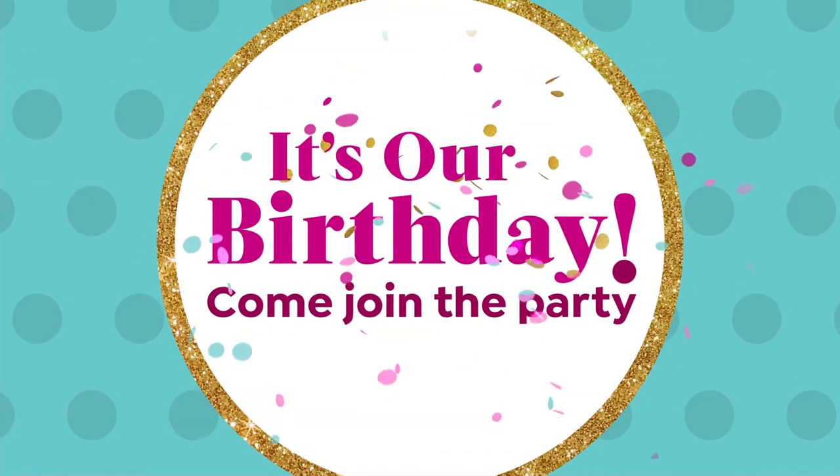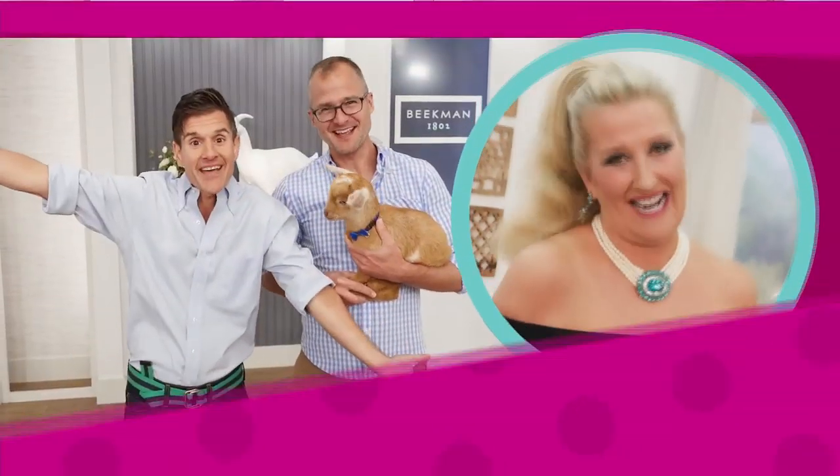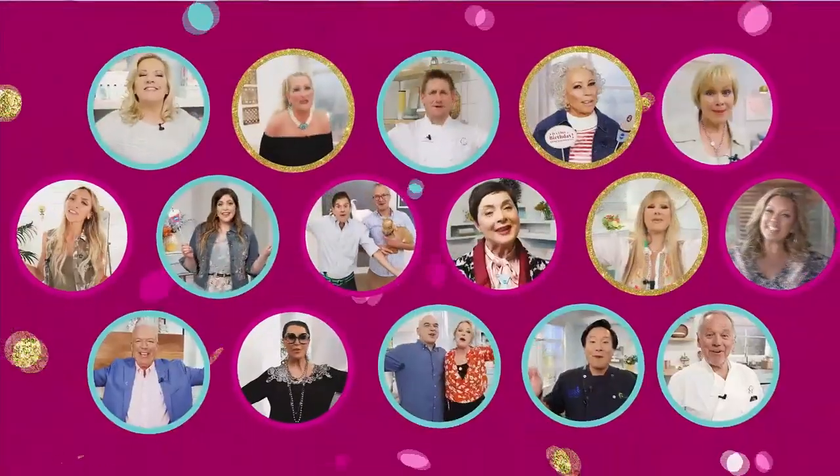I'm Anna Griffin, and I want to wish HSN the craftiest, happiest birthday. It's that time for us to say happy birthday to HSN, happy birthday.